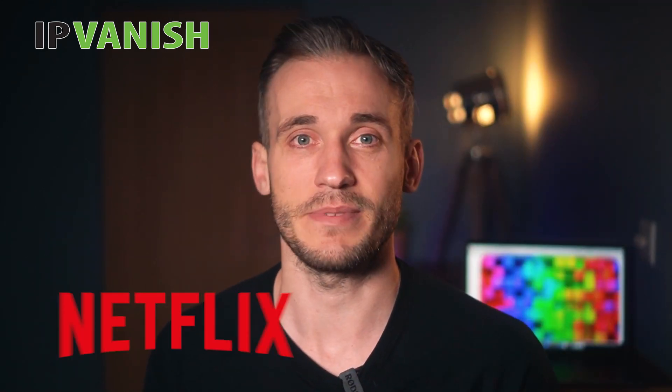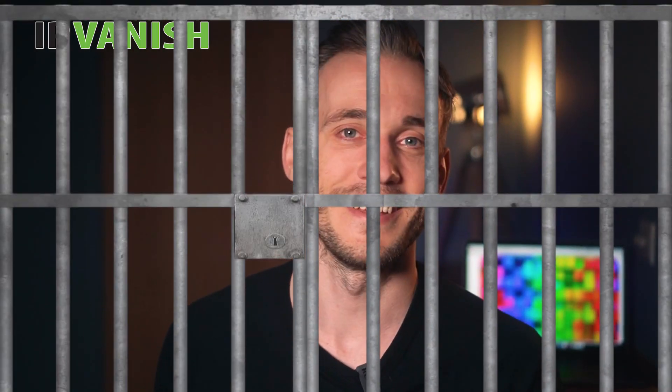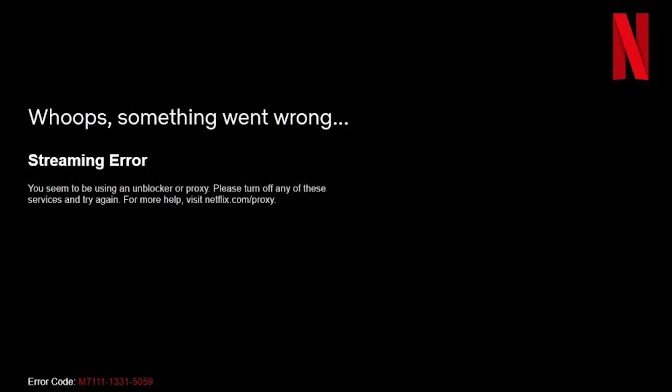Unfortunately there's a downside because Netflix is smart too. It uses special anti-VPN technology to detect people trying to connect to its servers using IP addresses that are associated with VPN servers. If it catches you it will block the IP address that you're using and you'll see the proxy error message of doom.